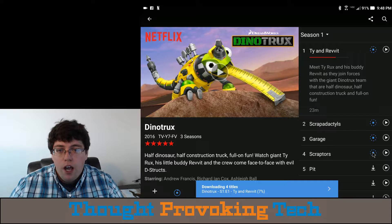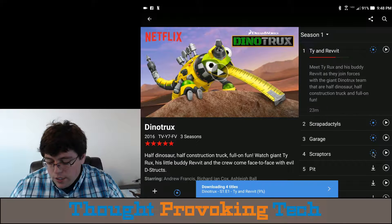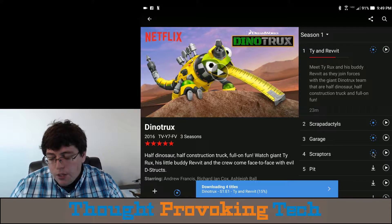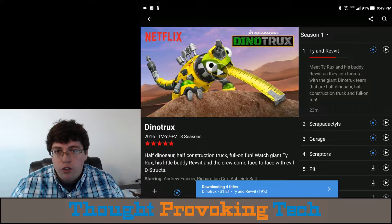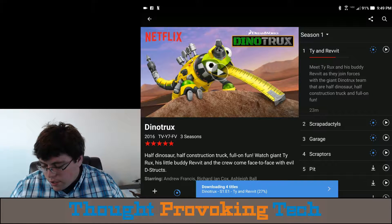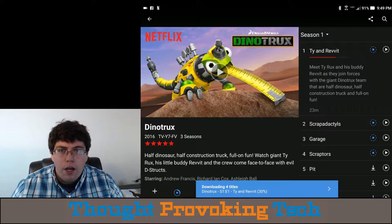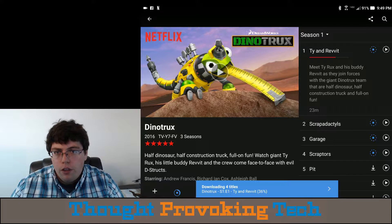You can see it says 'downloading' at the bottom and it's actually downloading at a pretty rapid pace because these files are highly optimized for mobile devices. They're not super high resolution and they're quite small. These four episodes are probably going to average around 400 megabytes, and some movies I've downloaded have averaged around 400 to 600 megabytes for a full-length movie.